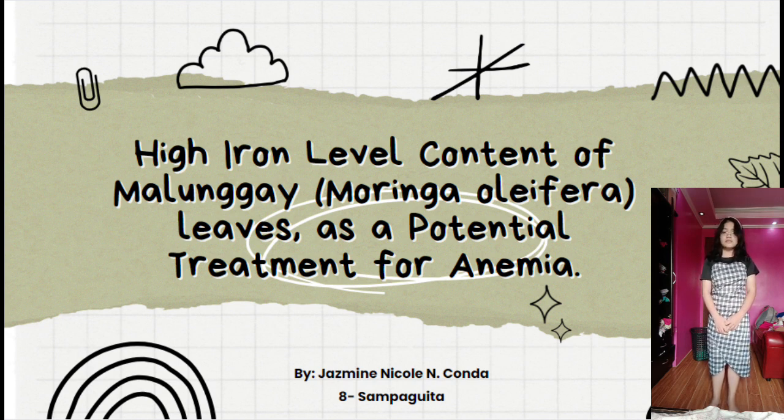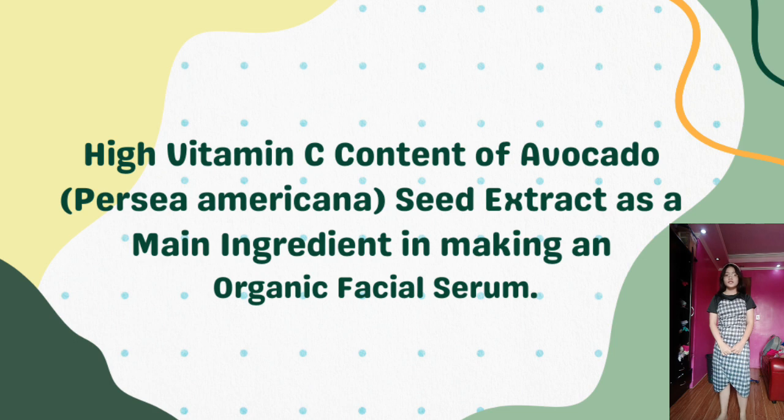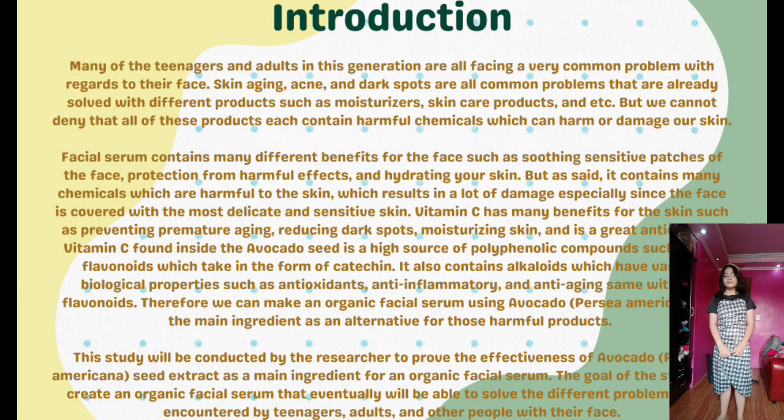Once again, I am Jasmine Nicole Nconda from Grade 8 Sampaguita, here to present my research proposal in Applied Science entitled 'High Vitamin C Content of Avocado, Persea Americana Seed Extract as a Green Ingredient in Making an Organic Facial Serum.' For the introduction, many teenagers and adults are facing common problems with regards to their face. Skin aging, acne, and dark spots are all common problems addressed by products such as moisturizers and skincare products, but we cannot deny that all of these products contain harmful chemicals which can harm or damage our skin.